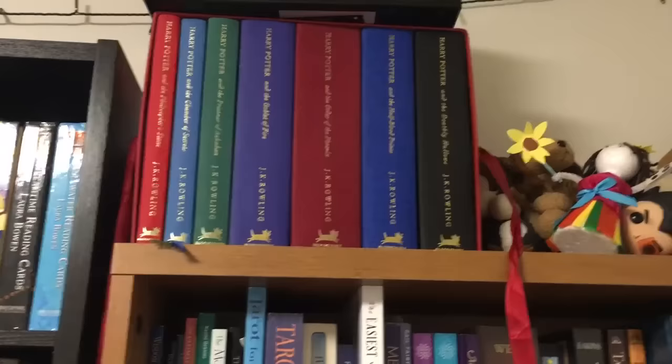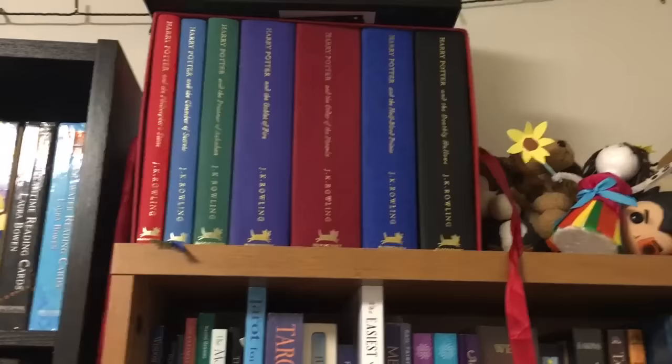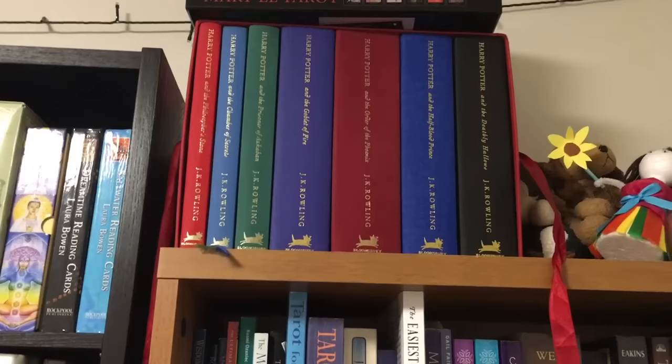I make a pretty conscious effort of re-reading Harry Potter — once a year, or at least once every two years, I'll read all seven books. I didn't this year because, as I've said, I haven't been able to read. But that's definitely something I'll be doing in 2017.